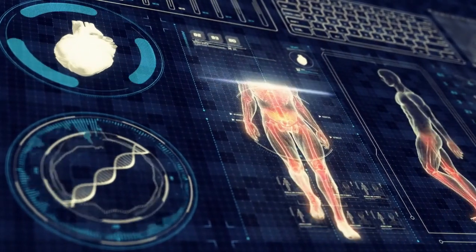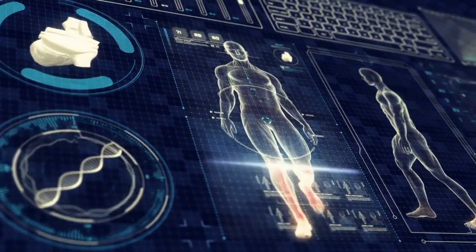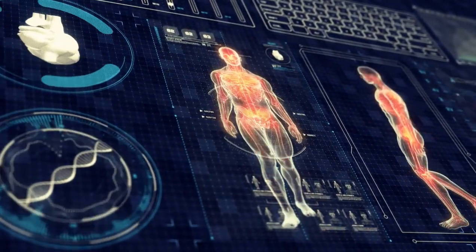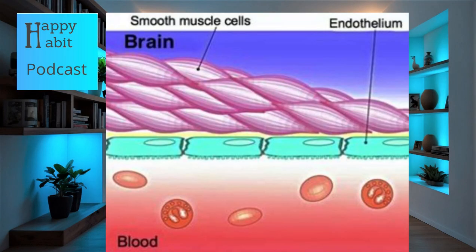Another study from 2023 found evidence of microplastics in various human organs, including the liver and kidneys, suggesting that the body may serve as an unintended repository for these contaminants. Furthermore, investigations into brain tissue have shown that nanoplastics can cross the blood-brain barrier. Research in 2023 revealed that nanoplastics accumulate in brain tissues and may trigger inflammatory responses linked to neurodegenerative conditions.